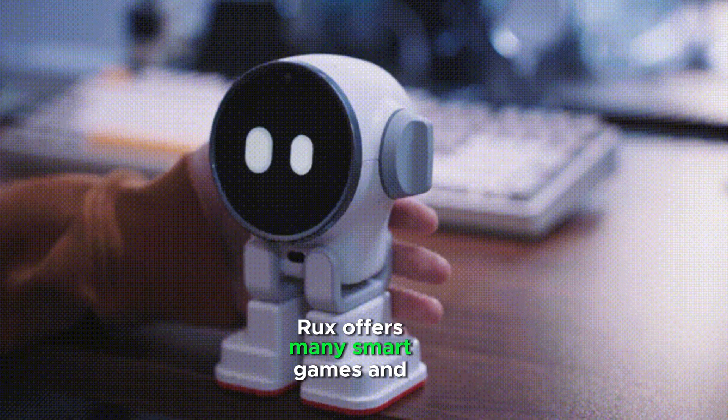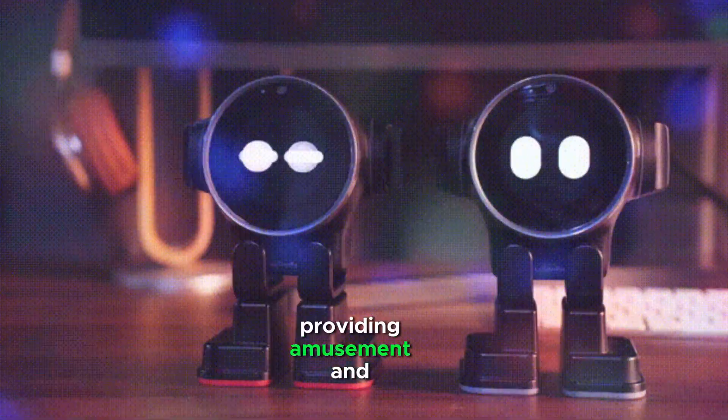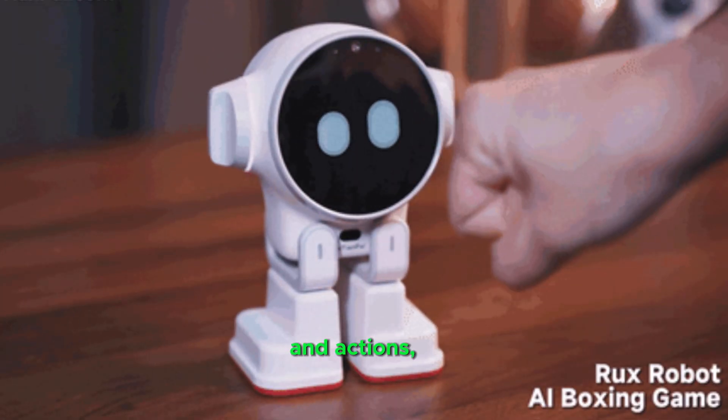Rux offers many smart games and entertainment options, including intelligent boxing, providing amusement and engagement for users. Rux can display expressions and actions,